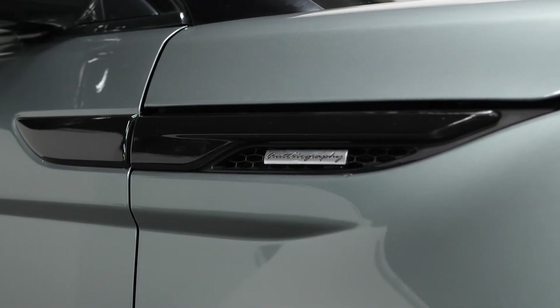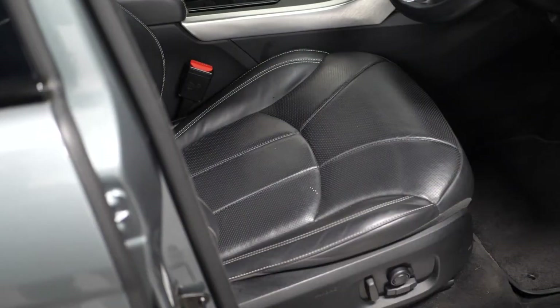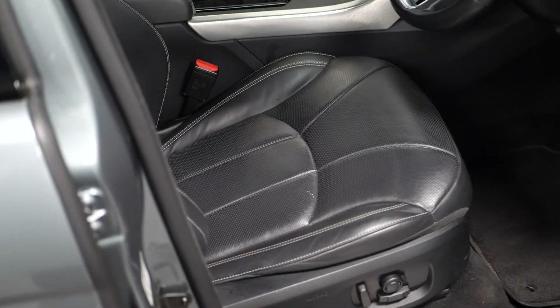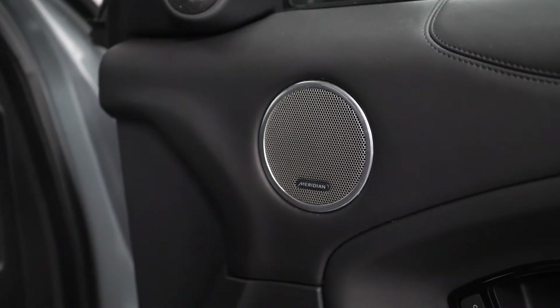You also get the full Oxford interior leather seating with fully electric functions, memory settings on the door cards, and the Meridian sound system with speakers also visible on the door cards. You get a fixed panoramic glass sunroof.